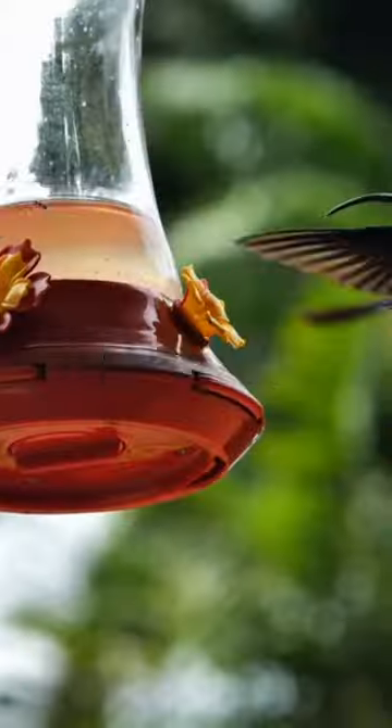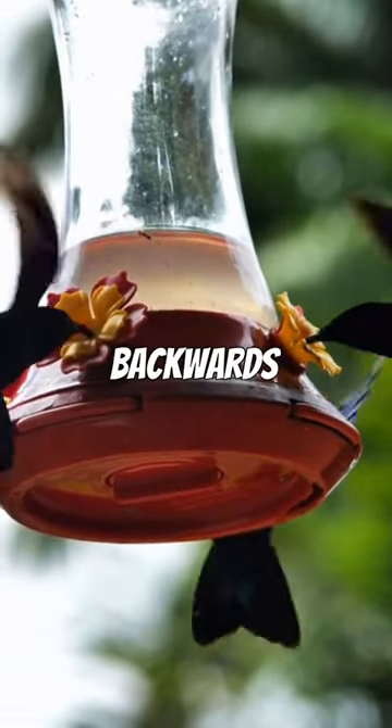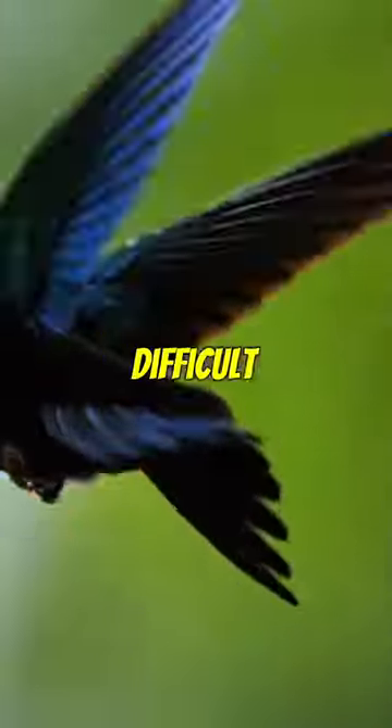Hummingbirds use their ability to fly backwards for a variety of reasons. They may fly backwards to escape predators, to defend their territory, or to reach flowers that are difficult to access.